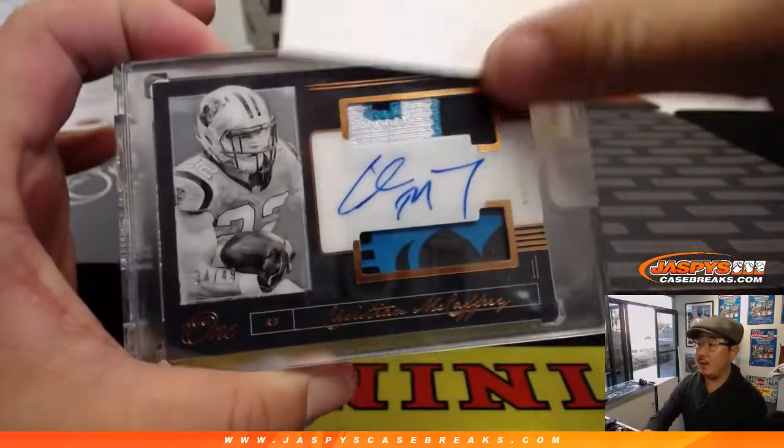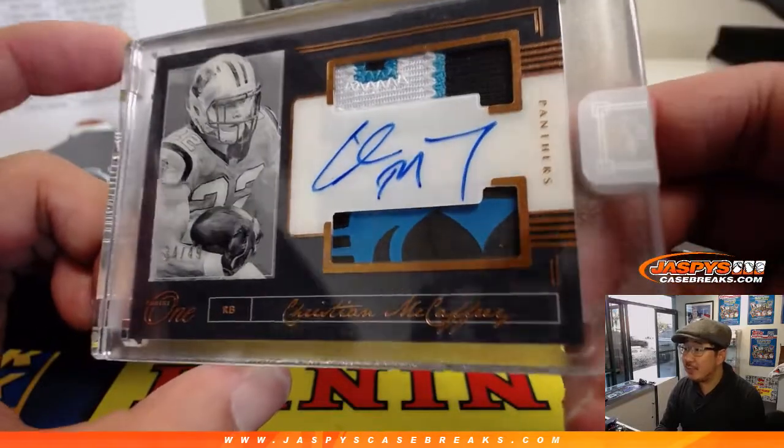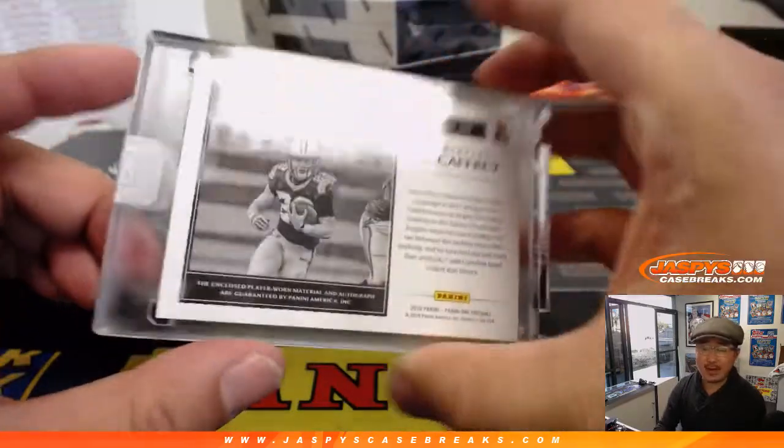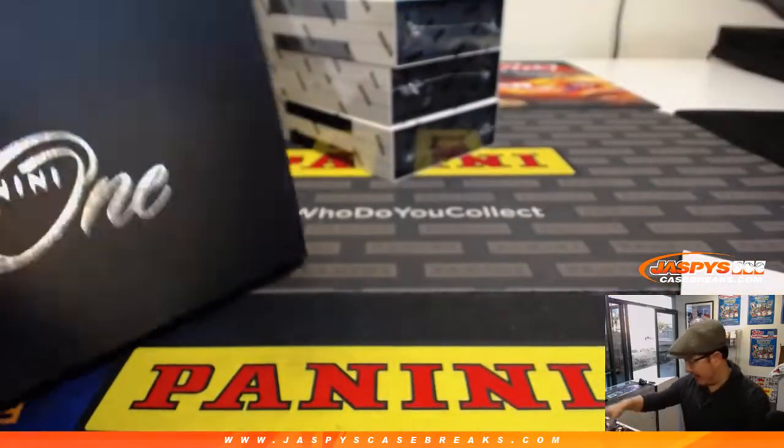And then how about some Christian McCaffrey — some Run CMC. What is that? Piece of a glove? That's awesome. 34 out of 49. Run CMC, Christian McCaffrey going to Neil and the Panthers.